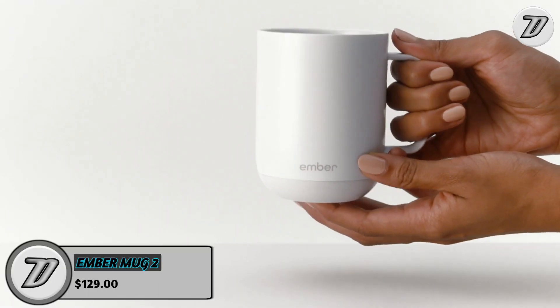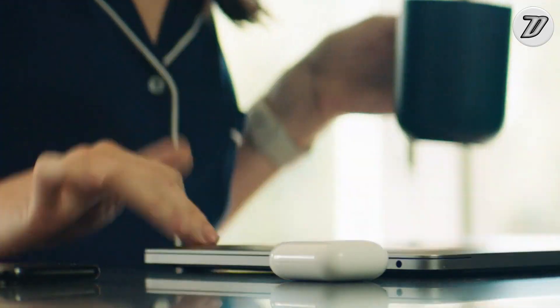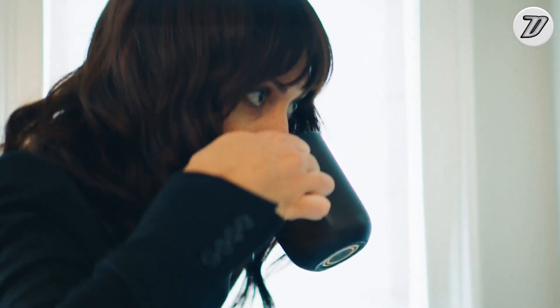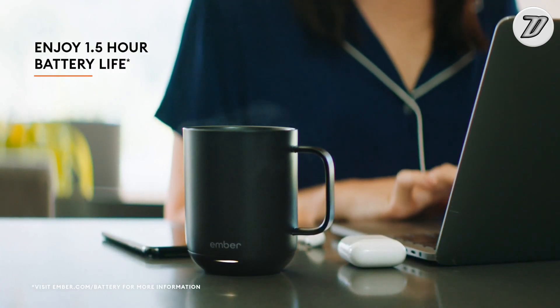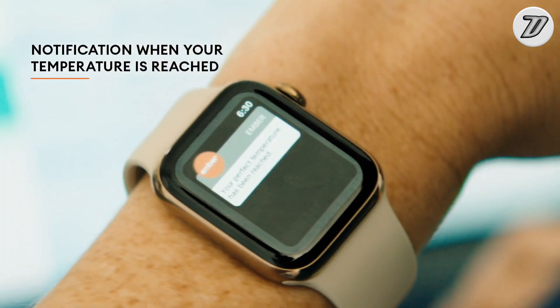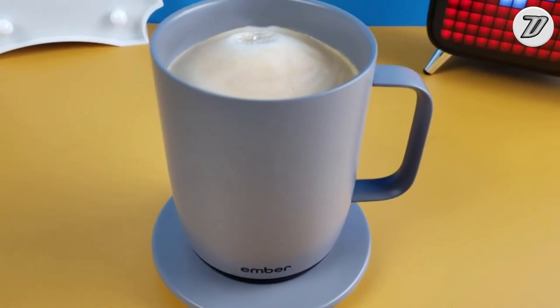Ember Mug 2. When it comes to enjoying your favorite hot beverage, there's nothing quite like having an Ember Smart Mug 2. This innovative mug keeps your drink at the perfect temperature from the first sip to the last drop, so you can savor every moment. It's the perfect solution for home and office workaholics as well as avid coffee lovers.